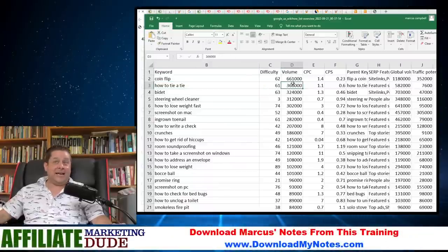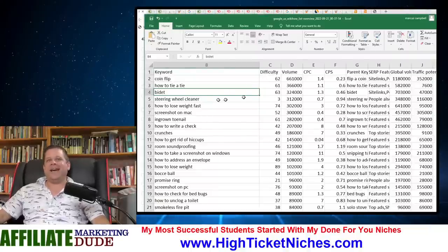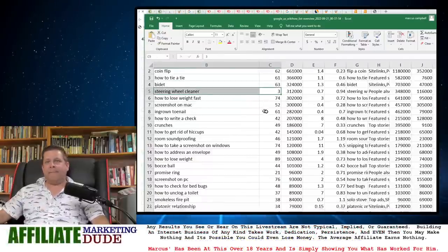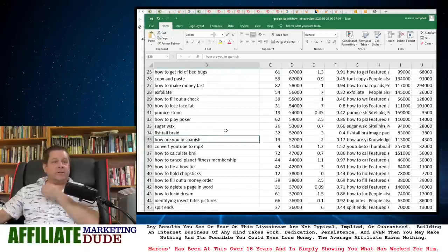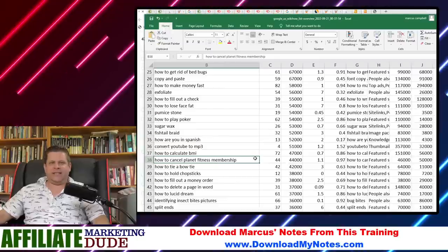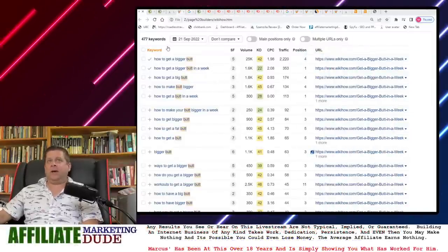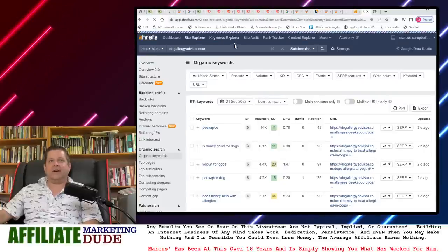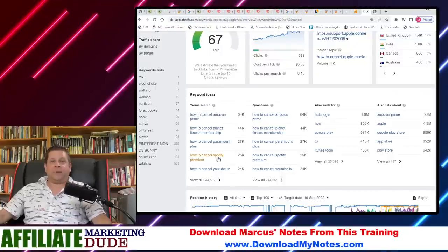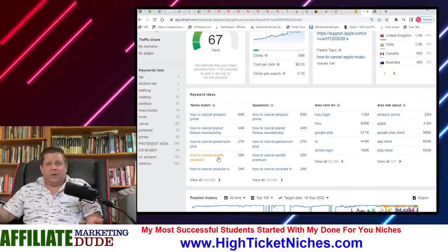Bidet niche — that would work good. Screenshot on Mac, how to lose weight fast. We can look at the difficulty and say, 'Hey, steering wheel cleaner — yeah, that's something I can do.' How to cancel Planet Fitness membership — the 'how to cancel' niche is ridiculous. We could do a site about how to cancel certain things. Keywords Explorer shows: how to cancel Planet Fitness, Paramount Plus, Spotify — all these people don't know how to cancel stuff. You spend 10 minutes, sign up for it, cancel it, document what you did, and make an article — or pay someone to do it.